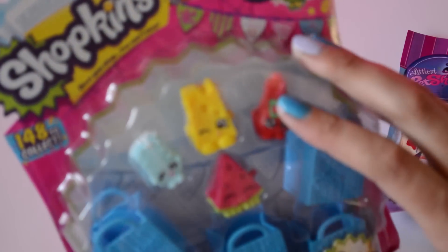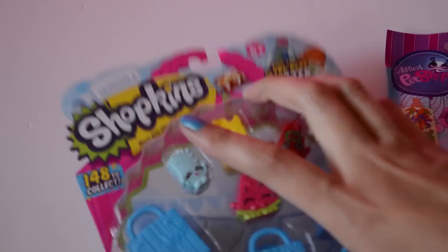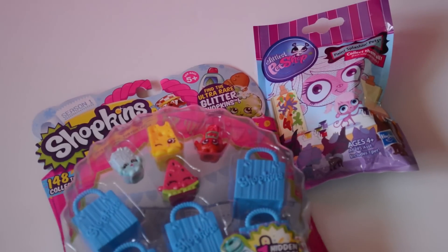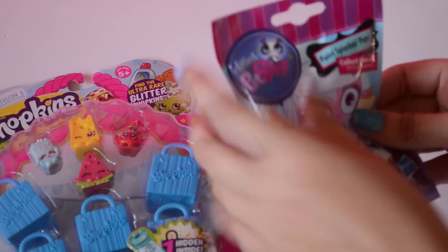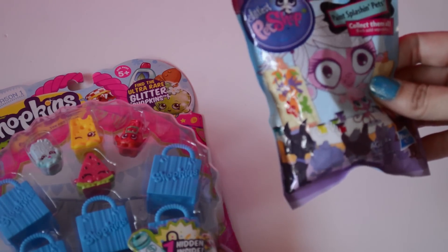Just kidding — it's two different toys, but hey, I just realized it works: Littlest Pet Shop, Shopkins! I'm going to be opening up one box of Shopkins from Season 1, which is like a series or a wave, and then I'll also be opening up a Paint Splash and Pet from Littlest Pet Shop.